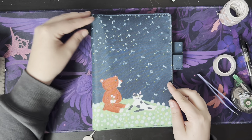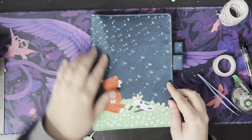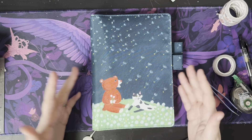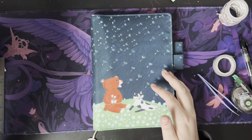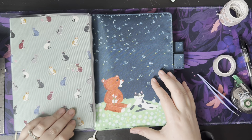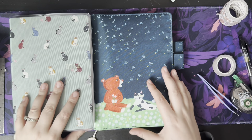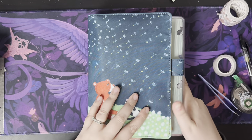Hobonichi released their spring stuff and I saw this cover, and if you know me, you know I love cats and bears and I had to have it. This cover won't fit the Hawn — the Hawn is too big because of the hardcover, and especially with the cover on cover, this clear cover on it, it will not fit in this, even though technically it looks like it should, but it doesn't.